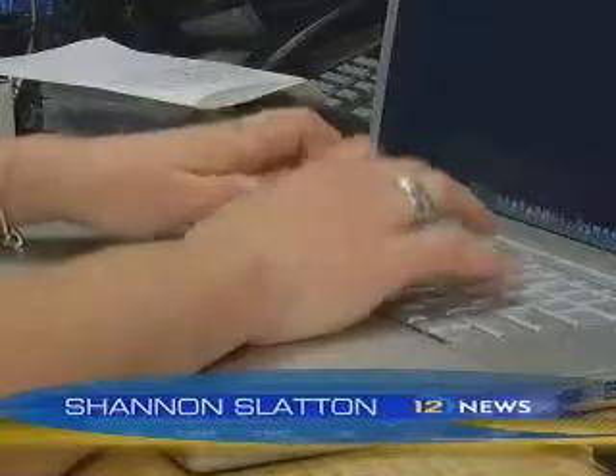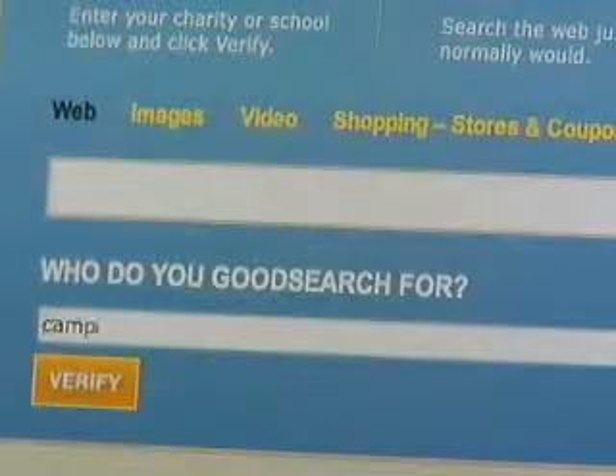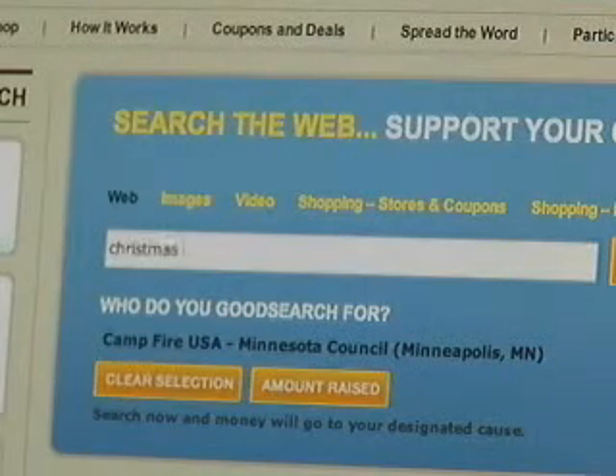GoodSearch.com is a search engine powered by Yahoo. You go to that website, enter in your charity, and each time you search, a penny goes to the charity of your choice. The money comes from a portion of the advertising dollars.